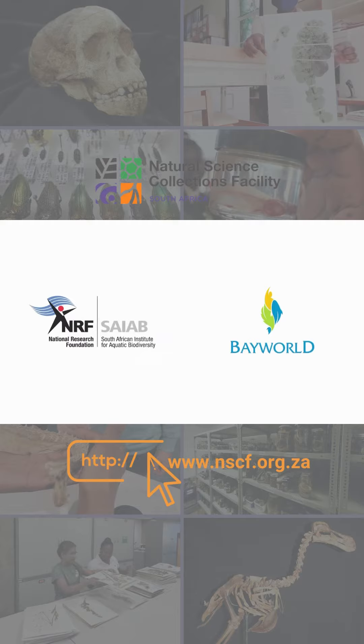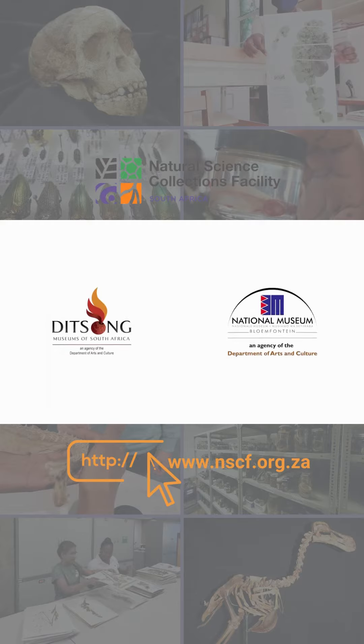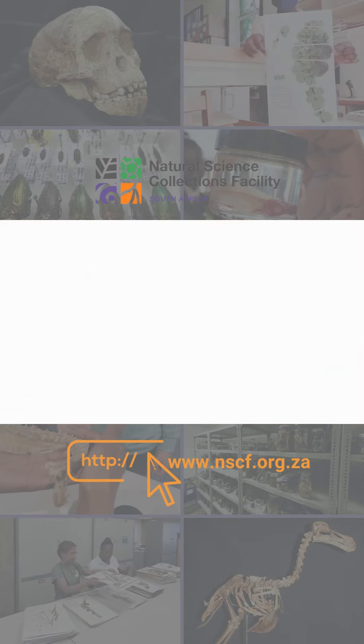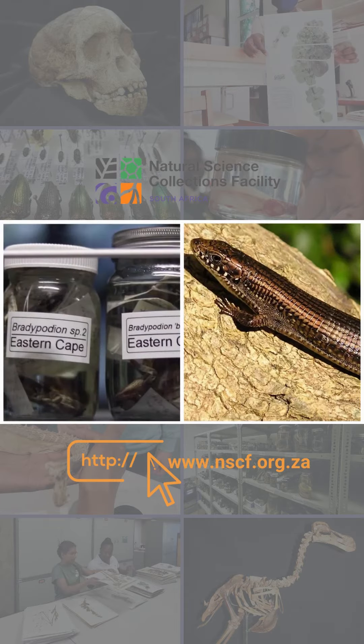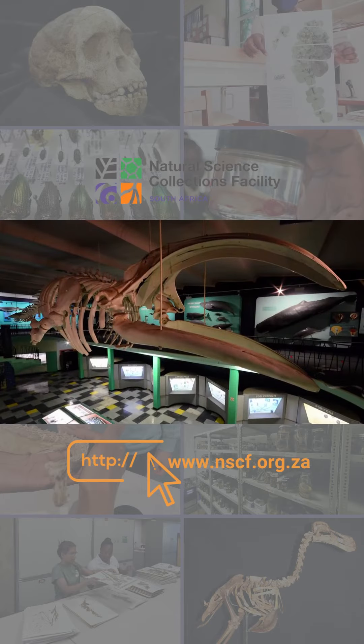These 16 institutions house a variety of natural science collections, which include plant and fungi specimens at herbaria, insects, mammals, birds, and reptiles, fossils, skins, skeletons, and skulls at museums.